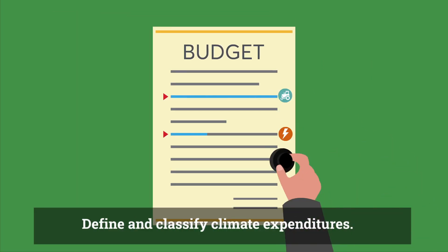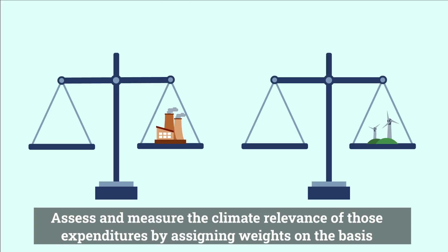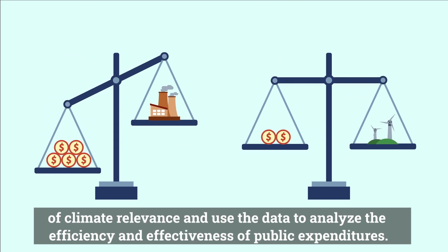This is solved with a few steps. First, define and classify climate expenditures. Then assess and measure the climate relevance of those expenditures by assigning weights on the basis of climate relevance.